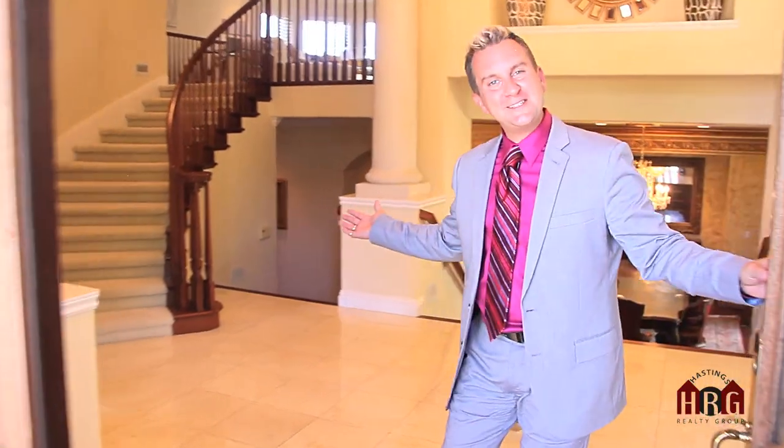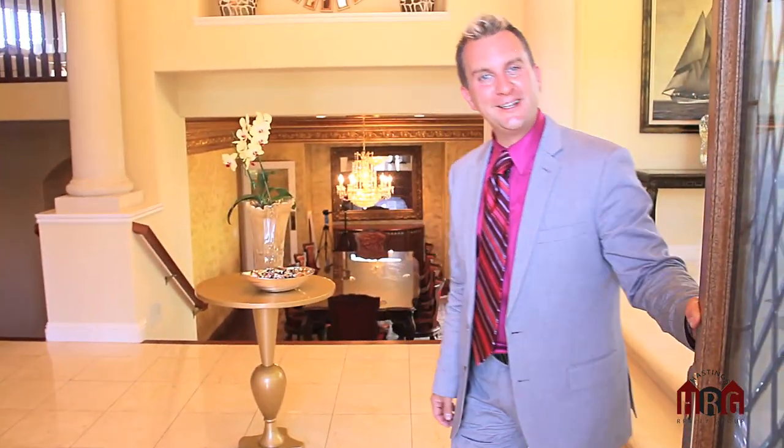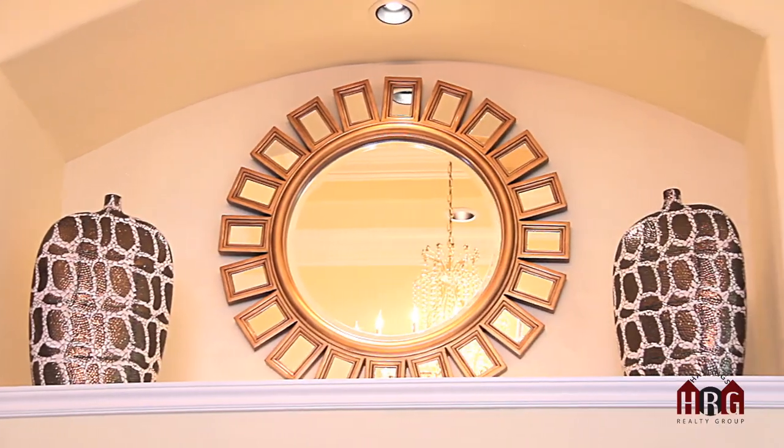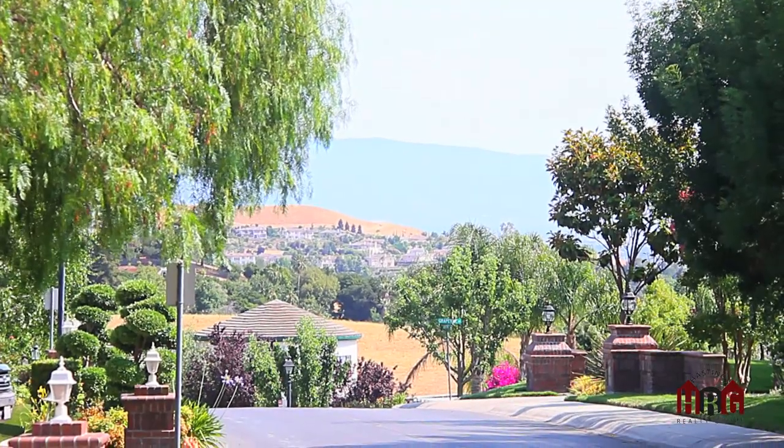Welcome to 2626 Grapevine Terrace in Fremont. I'm Sammy Hastings from Hastings Realty Group, and I'm pleased to present 2626 Grapevine Terrace in sunny Fremont, located in the Mission Hills.